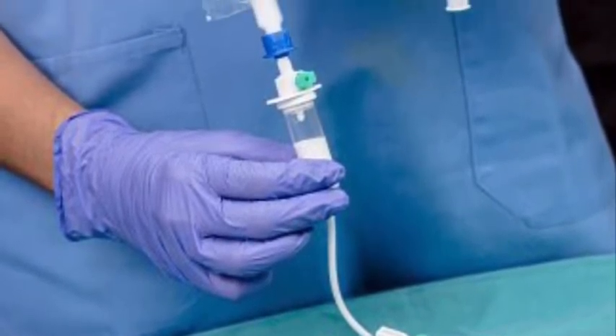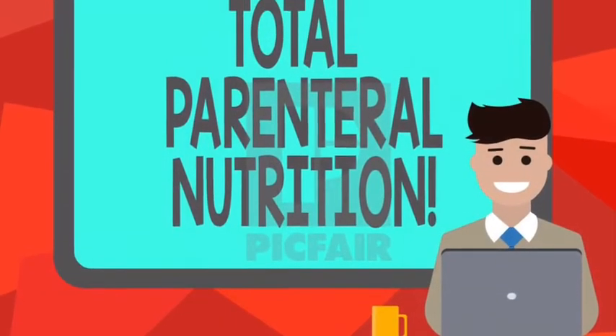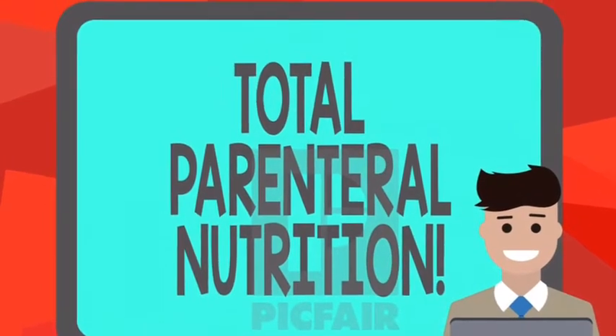I'm going to talk a little bit about how we keep our patients alive by feeding them through their veins. It's called total parenteral nutrition, meaning you get your complete nutrition hung in a bag.